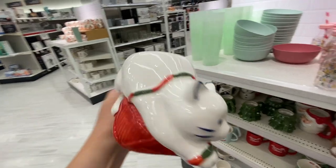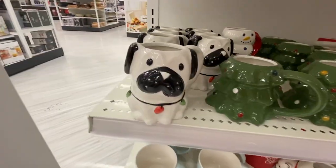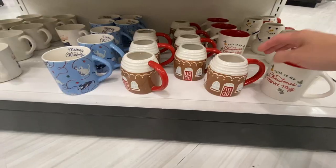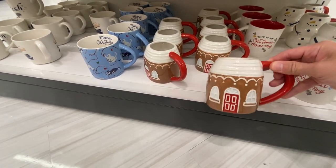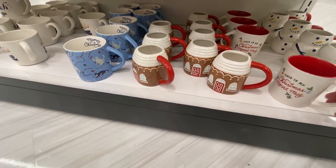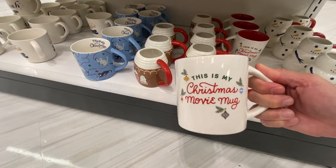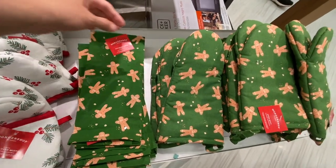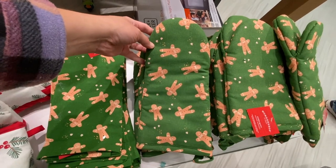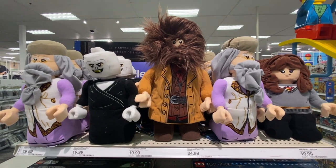Moving down to the bottom shelf, they had a little gingerbread house mug — that one is very scenic. And then this mug right here — I love this. This is my Christmas movie mug. I feel like I saw something similar at HomeGoods, but this one is beautiful nonetheless. They had some gingerbread people dish towels and oven mitts if you're into that. They also had these with the poinsettias.